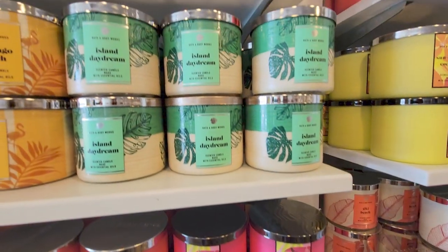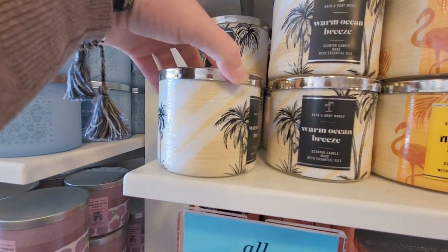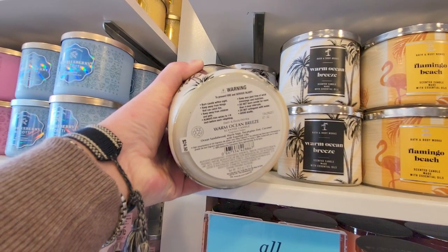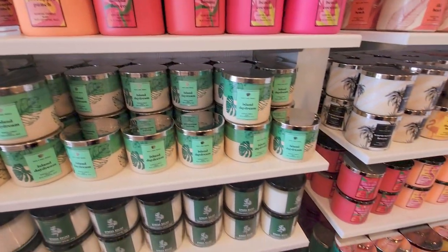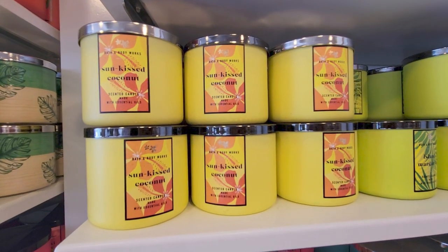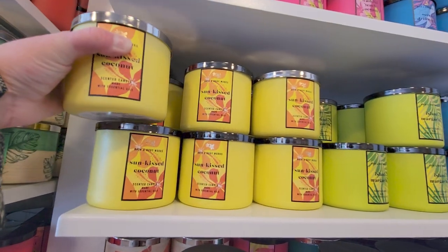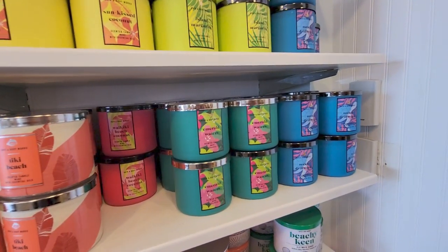Waikiki Beach Coconut. Passion Fruit Banana Flower. Island Daydream. Flamingo Beach. Warm Ocean Breeze — that smells so good. Very tropical, very gorgeous. Love that scent. The key notes are Ocean Sandalwood, Warm Sage, Eucalyptus Zest, and I think that's coconut as the last note. Down here there's also Island Daydream Sun Kissed Coconut — Sweet Coconut, Fresh Ylang Ylang, and Plumeria Petals. I wasn't sure if that would throw very well. I love anything with coconut.